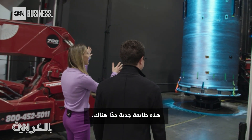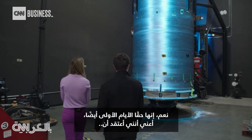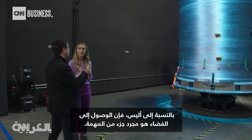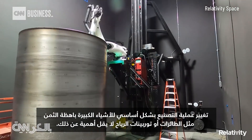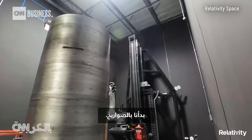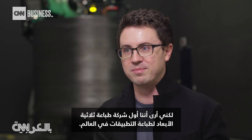That's a pretty serious printer right there. And it's really just early days, too. For Ellis, getting to space is just part of the mission. Fundamentally changing the manufacturing process for big expensive things like airplanes or wind turbines is just as important.